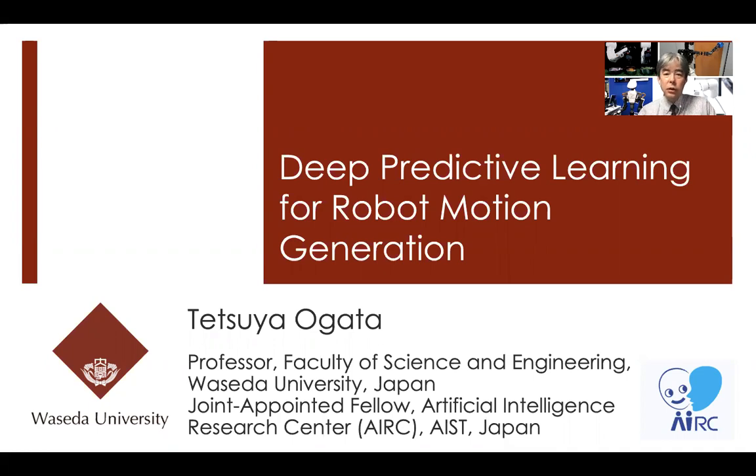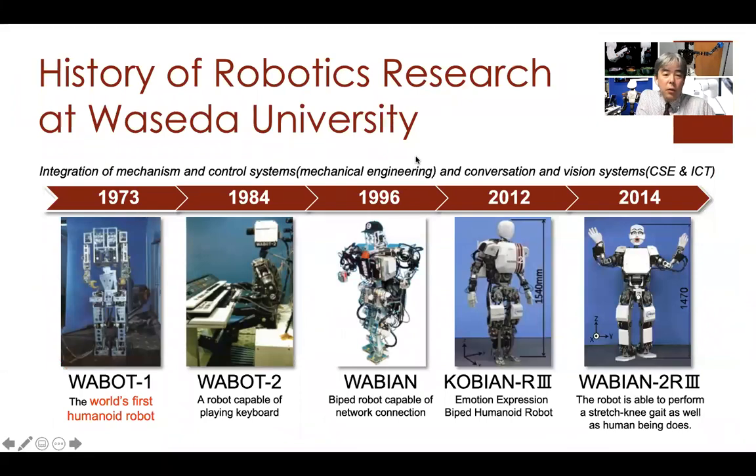I'd like to introduce my university, Waseda University. We have a quite long history of development of humanoid robots. We developed the first humanoid robot in 1973. In Waseda, there are many professors continuing the development of robot systems, and I am contributing to the intelligence part of the robot using neural networks. I have continued over 25 years of work on the combination of neural networks and robotics.